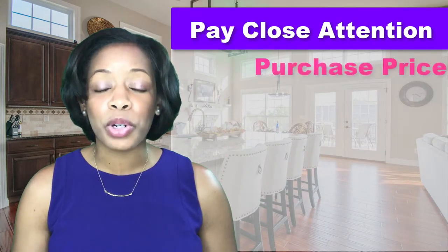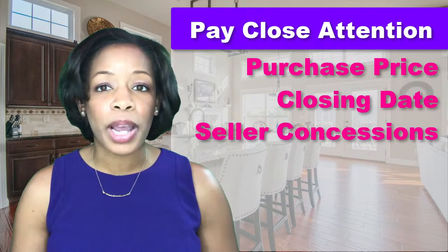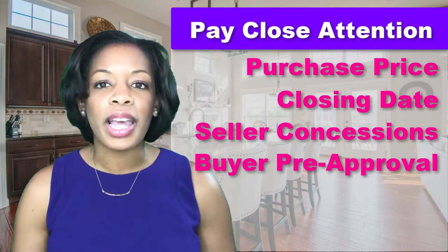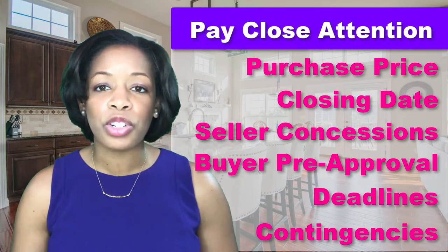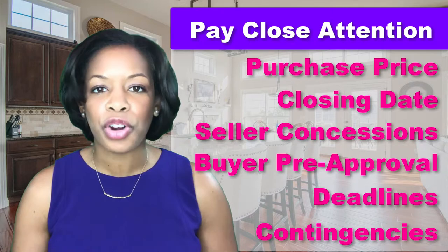We are going to pay close attention to the purchase price, closing date, seller concessions towards the buyer's closing costs, the buyer's pre-approval letter from the lender or proof of funds in the case of a cash deal, any deadline for the home inspection or appraisal, and any contingency such as the sale of the buyer's current home.